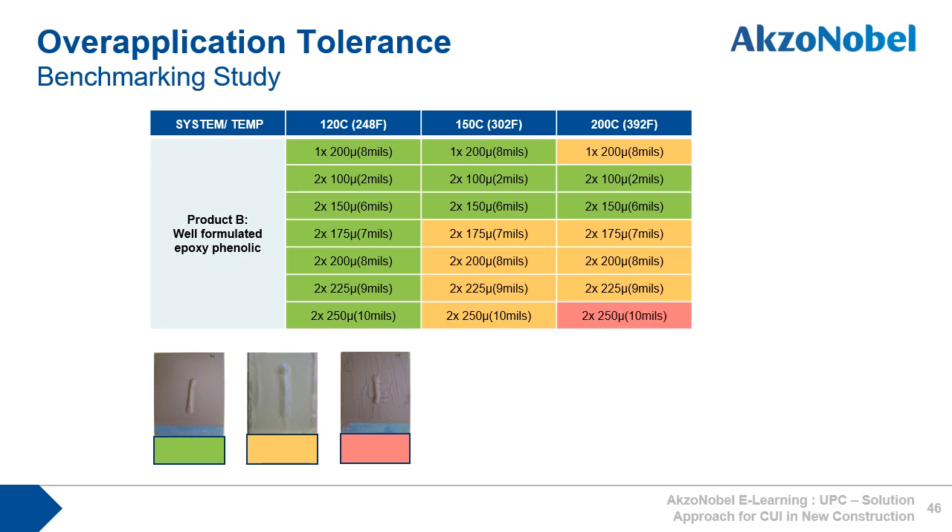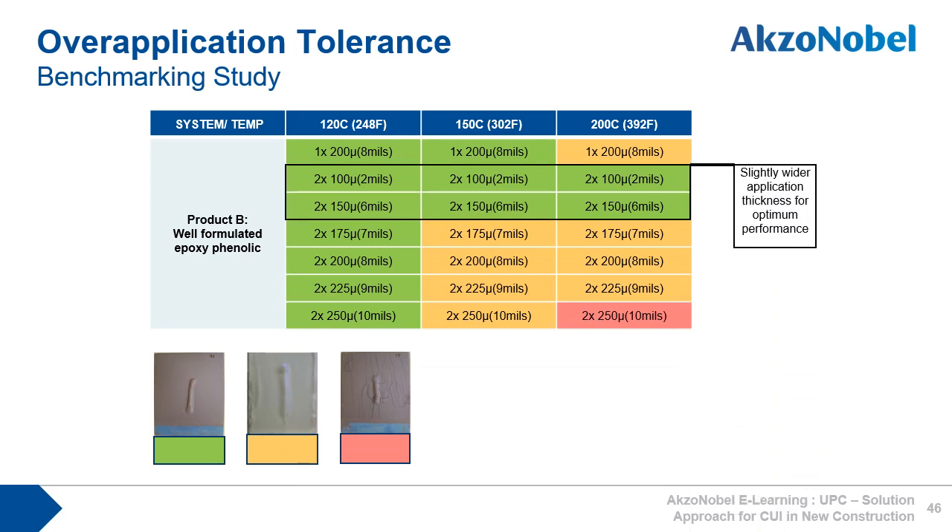If we look at a so-called well-formulated epoxy phenolic: heating to 120 degrees C, we see good performance for all schemes. Heating to 150 degrees C, we see good performance up to 2 x 150 microns, but then cracks start to appear around the weld for higher DFT schemes. If the panels are heated to 200 degrees C, initially there is cracking around the weld, but then good performance for two schemes — likely because of lower solvent entrapment — and then cracking around the weld is seen for higher DFTs, with the 2 x 250 micron scheme cracking badly. This epoxy phenolic has a slightly wider application thickness for optimum performance compared to the average performing epoxy phenolic, but as thicknesses and temperature are increased, we generally see cracking around the weld.